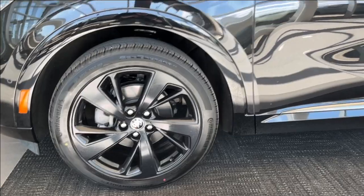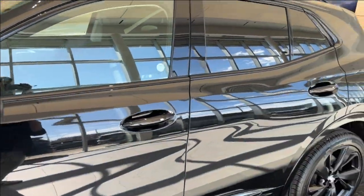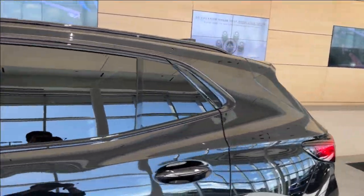Moving on to the exterior — here are the wheels. We have color-matched mirror caps and door handles with keyless entry, as well as privacy tint on the rear windows.